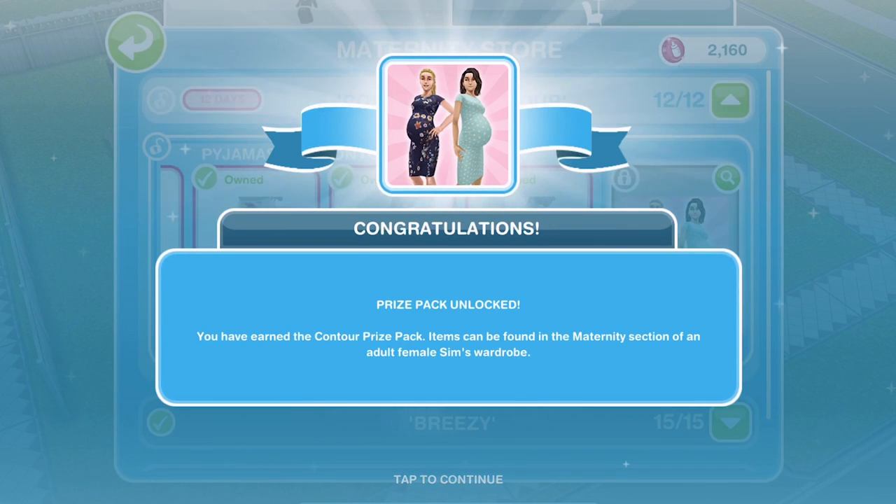We've got all of the pyjamas and the prize pack is unlocked. You have earned the contour prize pack — items can be found in the maternity section of an adult female Sim's wardrobe.